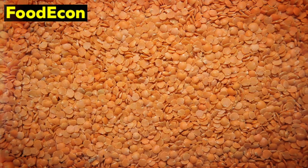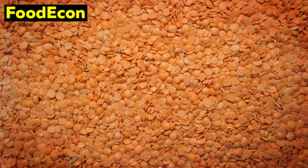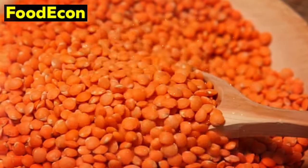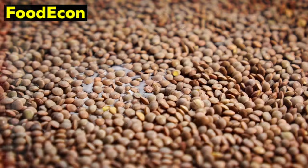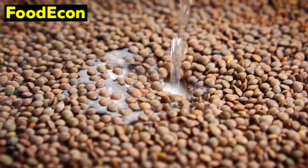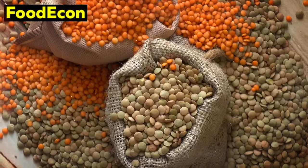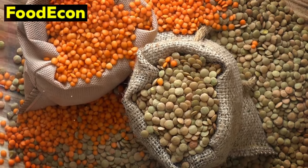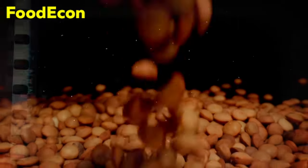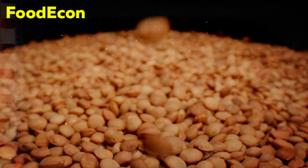Lentils are also rich in dietary fiber, particularly soluble fiber, which plays a crucial role in maintaining digestive health and regulating blood sugar levels. In emergency situations where access to fresh fruits and vegetables may be limited, the inclusion of lentils can contribute to a balanced and fiber-rich diet. The slow-release energy from the complex carbohydrates in lentils helps sustain energy levels, providing a reliable source of fuel during challenging times. Beyond their nutritional content, lentils boast versatility in the kitchen — available in green, brown, red, and black varieties, each with its unique texture and flavor, enabling a wide range of dishes from hearty stews to salads.